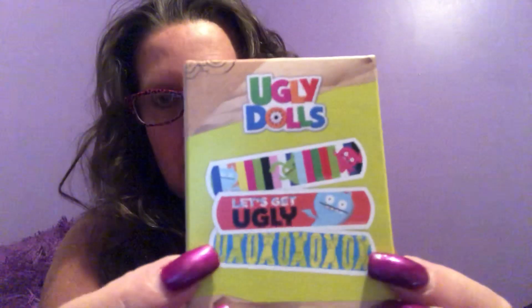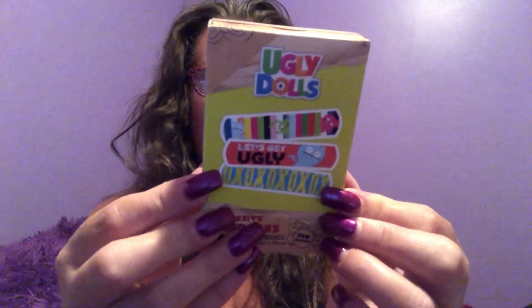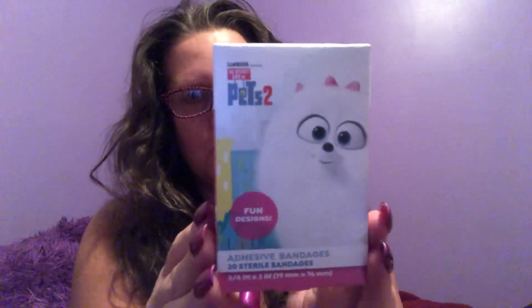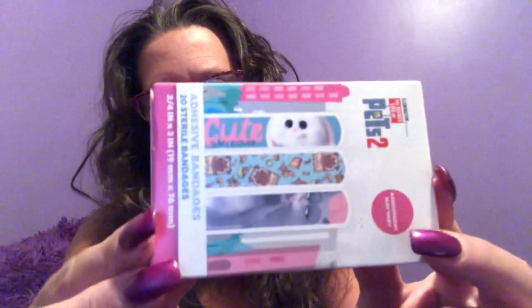I found some new band-aids. These are called Ugly Dolls — you get 20 in a package and these are the different patterns you will receive. Each band-aid is three inches by three quarters, so they're all the same size. That was new in my area. And then also new in my area was Pets 2, which I never even saw Pets 1. Again you get 20 in a package — they're three and a quarter by three inches. You get a much more variety, a couple more styles in this box.